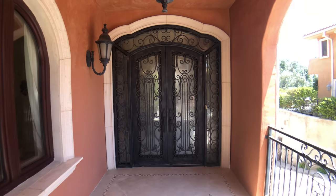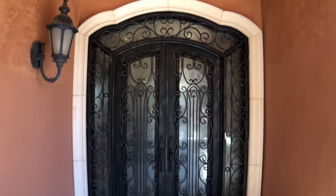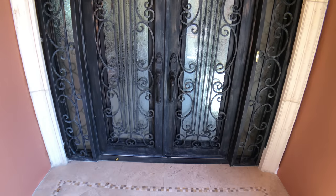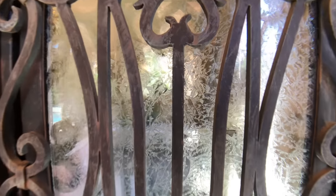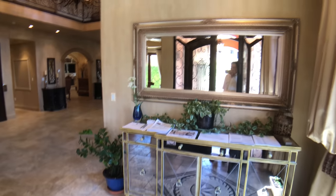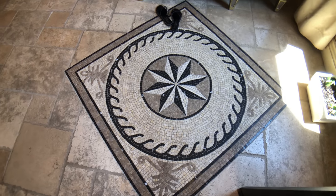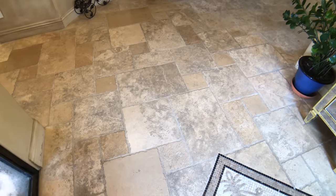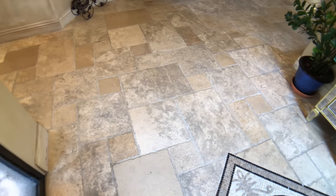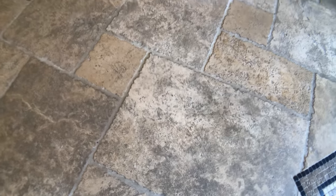You come to a lovely formal entryway with beautiful wrought iron doors with stone trim, and the glass is even etched. Up close it has a beautiful etching to the glass. Let's go inside. You come into a nice formal entryway with beautiful stone floors throughout the whole first level — they're hand-hewn marble, quite beautifully hand-cut as you can see.